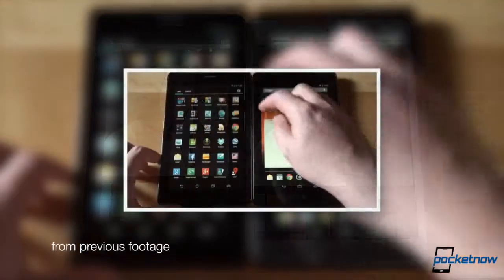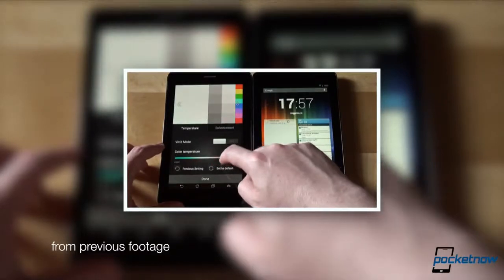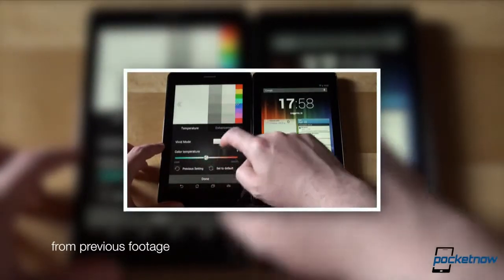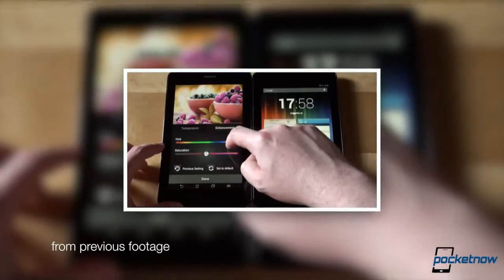Still, ASUS allows you to cheat with an ace up its sleeve — the bundled ASUS Splendid app, where you can tweak color temperature, hue, and saturation, and turn vivid mode on or off, allowing you to have the best experience tailored to your eyes and liking. Outdoor visibility, too, goes to the iPad Mini.